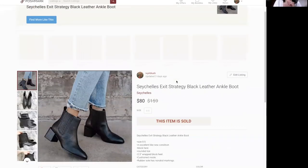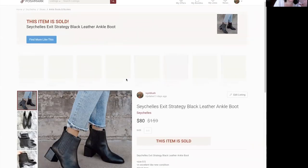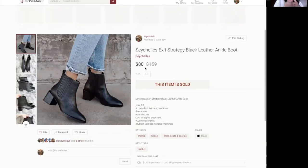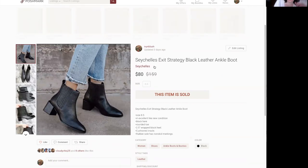Next, we have the Seychelles Exit Strategy Black Leather Ankle Boots — a brand I generally bypass because it doesn't usually sell well for me. But these were definitely the exception. They were basically brand new with a nice pebbled leather and sold for $80 at full asking price, which I was thrilled about. I paid $15, so I paid up for these, and I wasn't positive I'd get a return — but it worked out really well.